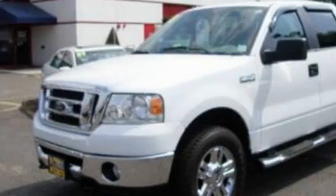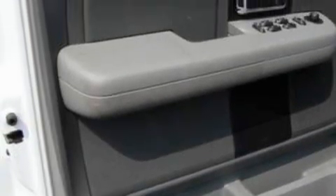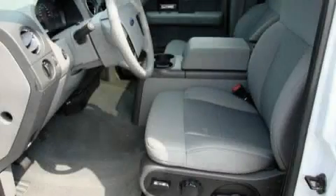Its top features include cruise control, front and rear reading lights, four well-positioned speakers, a CD player, a low-tire pressure indicator, an anti-lock braking system, and this vehicle has fewer than 36,000 miles on the odometer.